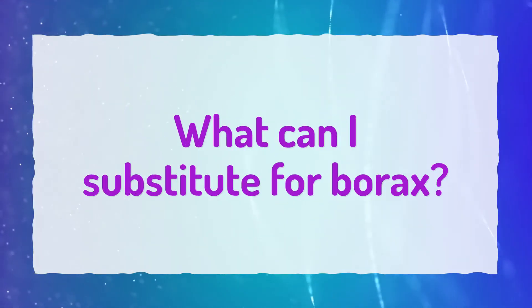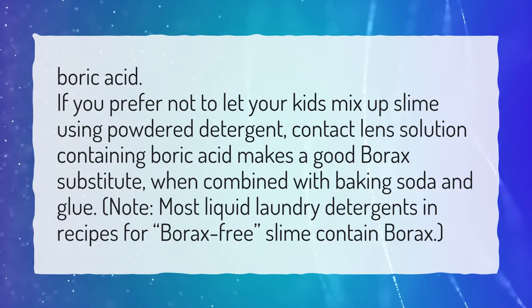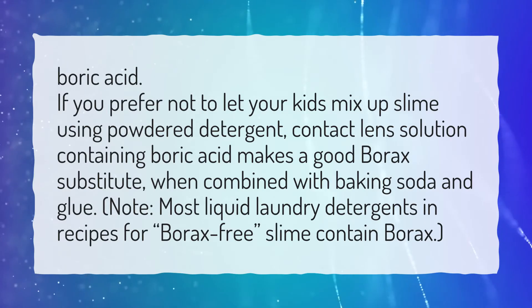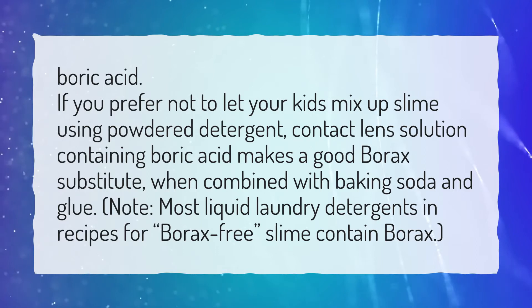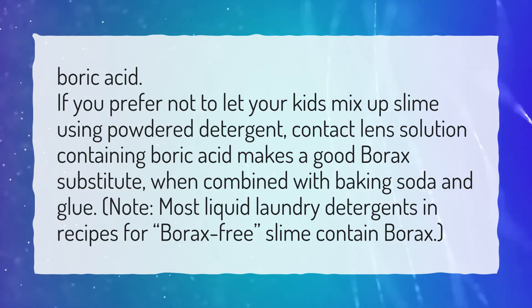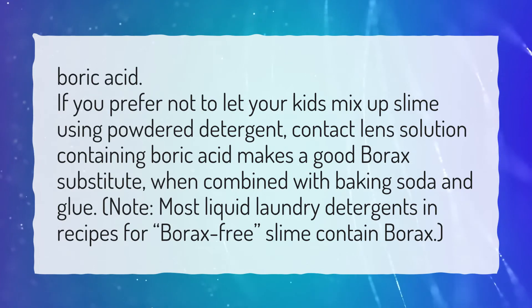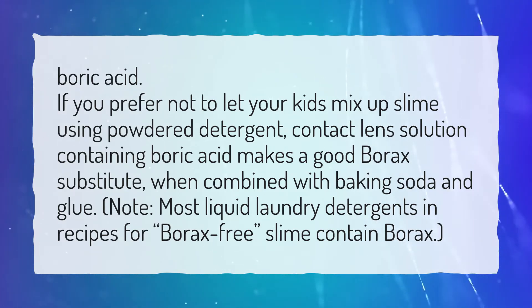What can I substitute for borax? If you prefer not to let your kids mix up slime using powdered detergent, contact lens solution containing boric acid makes a good borax substitute when combined with baking soda and glue. Note that most liquid laundry detergents in recipes for borax-free slime actually contain borax.